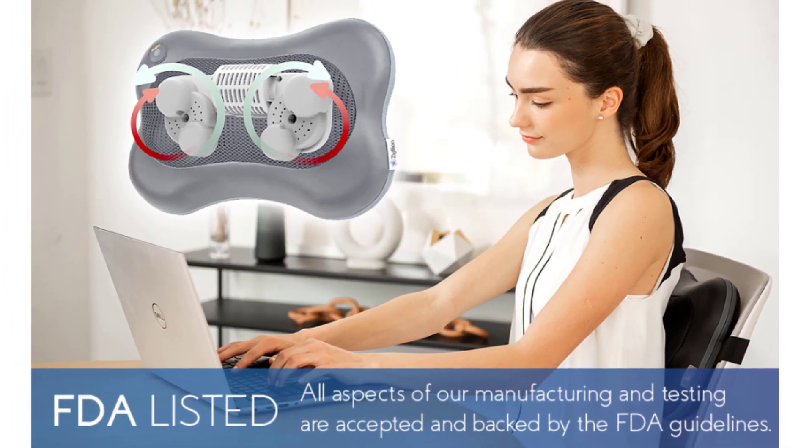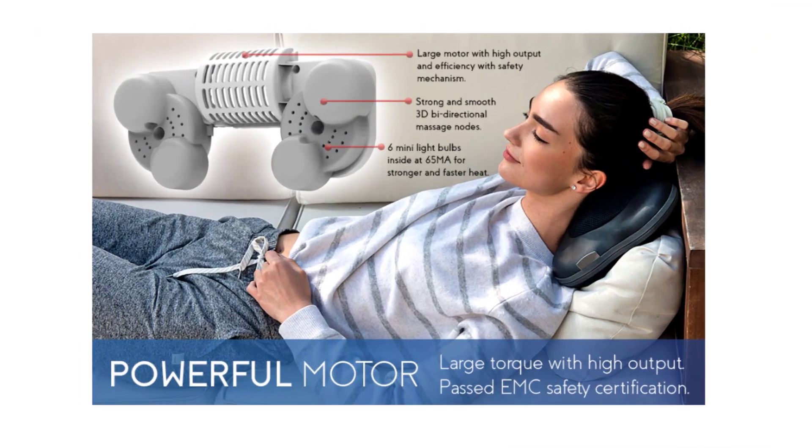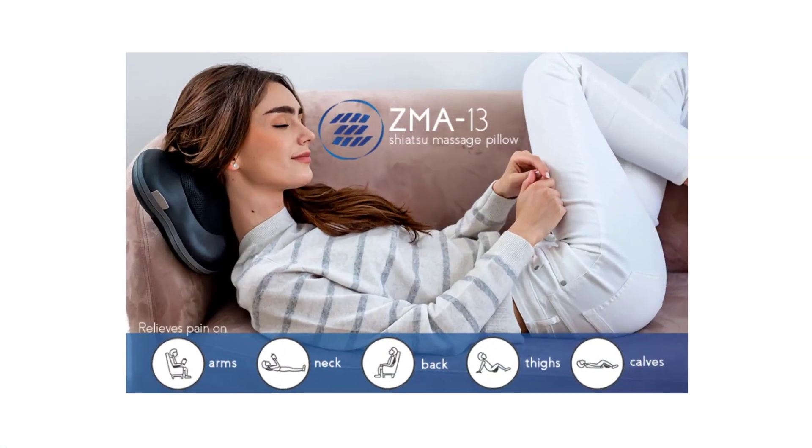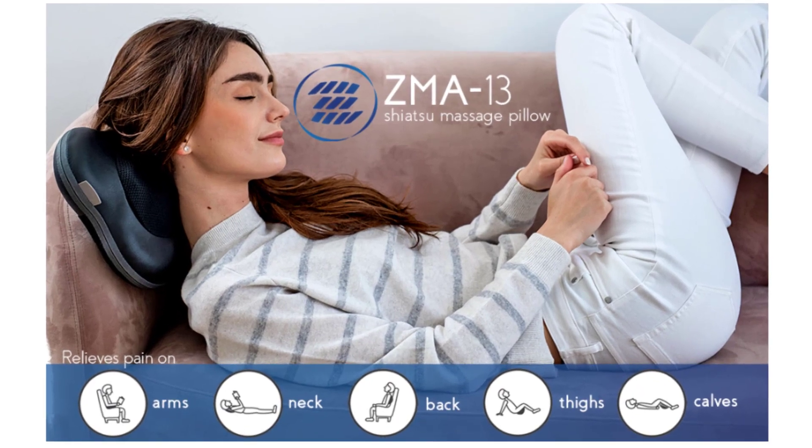With powerful three-dimensional deep kneading massage nodes that help relax overused and tight muscles, it automatically changes direction every minute to mimic a natural Shiatsu hand massage. It eases tension and fatigue caused by stress, post-workout muscle soreness, and any body pain triggered by repetitive physical activity.